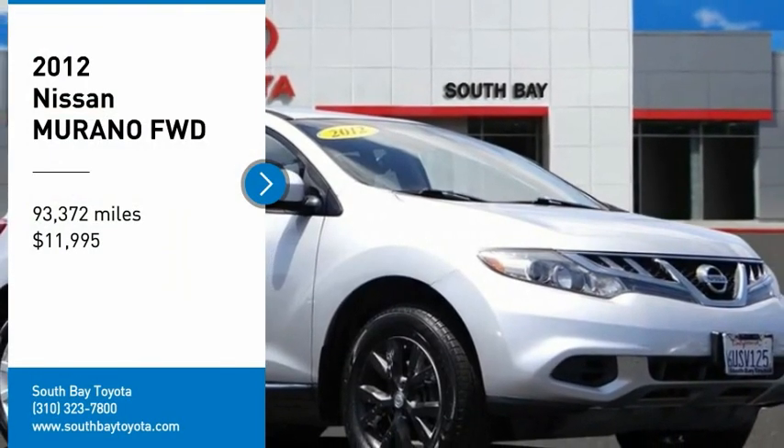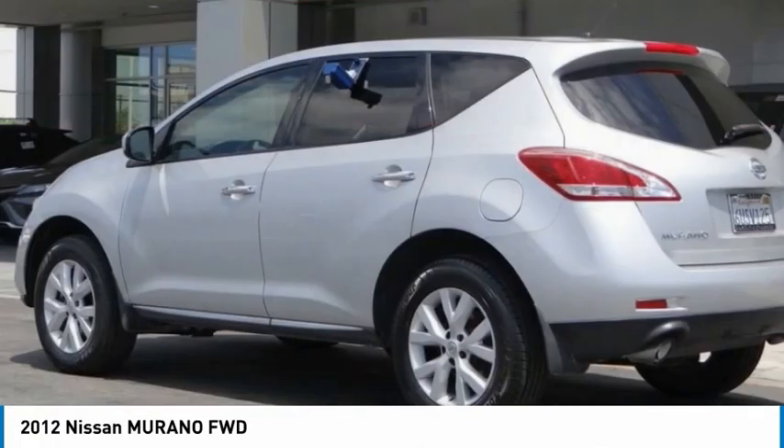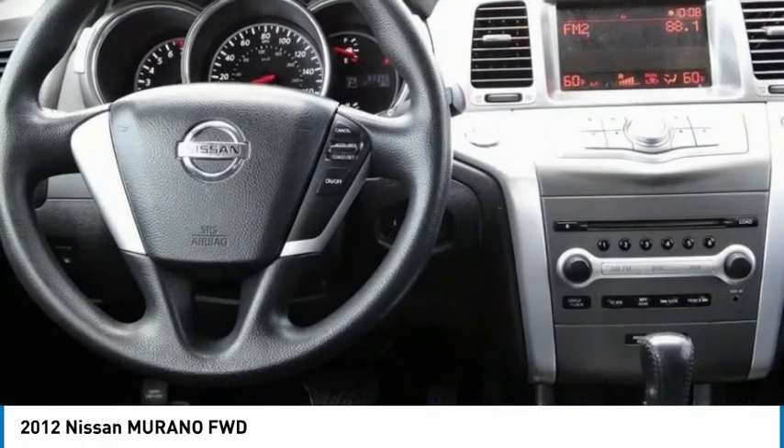Make a great choice today with the 2012 Murano. The peace of mind of award-winning safety, including a five-star rating for side impact crash safety, comes standard with the Nissan Murano.